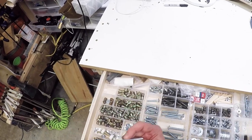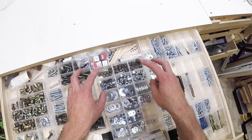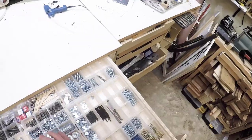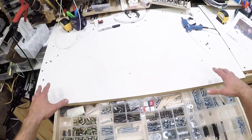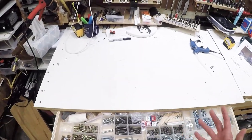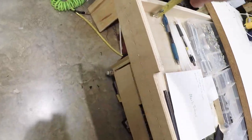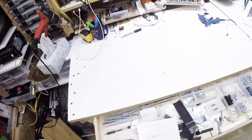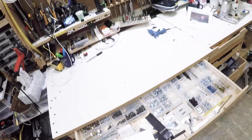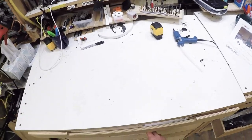This is a big-time prototyping drawer: hex inserts, T-nuts, toilet bolts, quarter-inch, 5/16ths, some 3/8ths, lock nuts, regular nuts, washers, carriage bolts — and so on. This here is an extension of the horizontal workspace. In less than one and a half inches — less than the thickness of a 2x4 — I would consider this a horizontal work surface. That's pretty crazy.